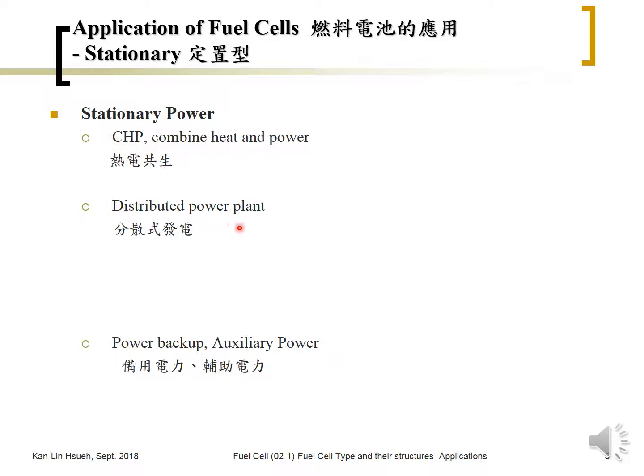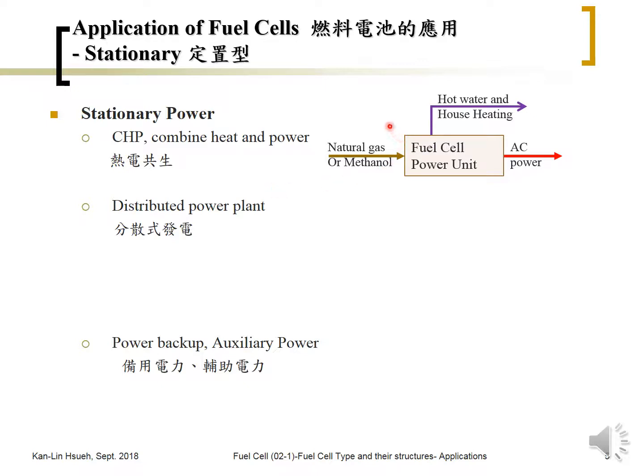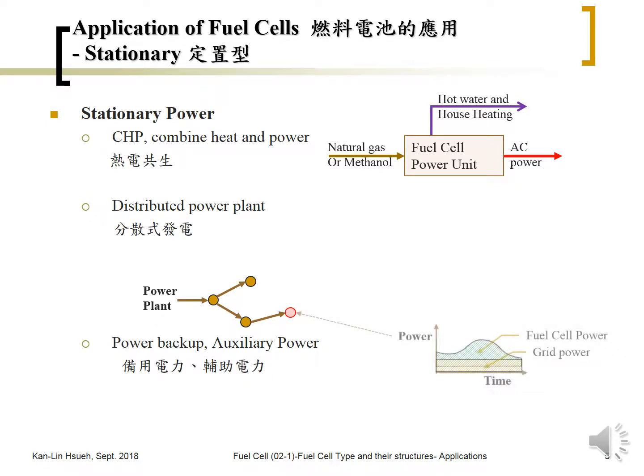For stationary applications, these can be divided into combined heat and power, distributed power plants, and backup or auxiliary power. For combined heat and power, natural gas or methanol is fed into the fuel cell power unit, which converts it into electricity, while the waste heat can be used for hot water and house heating. For the distributed power plant, a central power plant generates electricity and sends it through the power grid, but certain areas may need additional power.